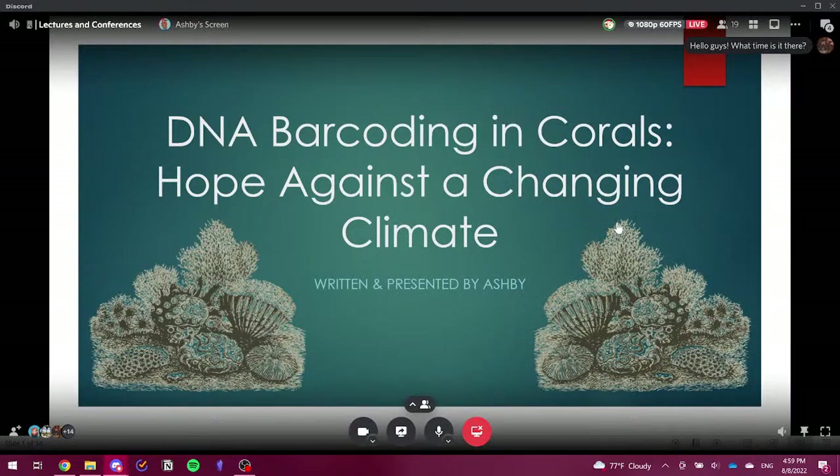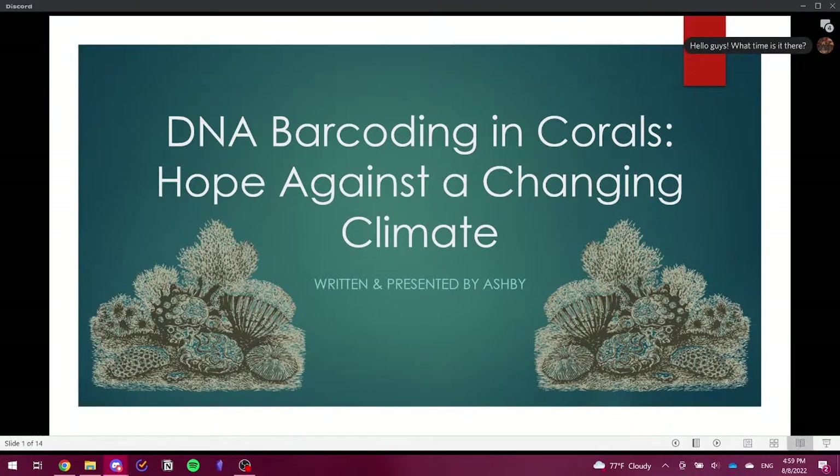It is about almost 5pm EST, which is when we were supposed to be starting. I'm Kraken, one of the moderators at BioAccord. Today we have Ashby, who is presenting DNA barcoding and corals: hope against a changing climate.